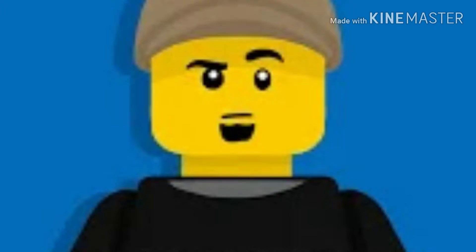Hey everyone, AceGamerStudios here, and guys, today we got some very exciting news for LEGO Brickheads. It seems like they will be making a return in the Rise of Skywalker wave.